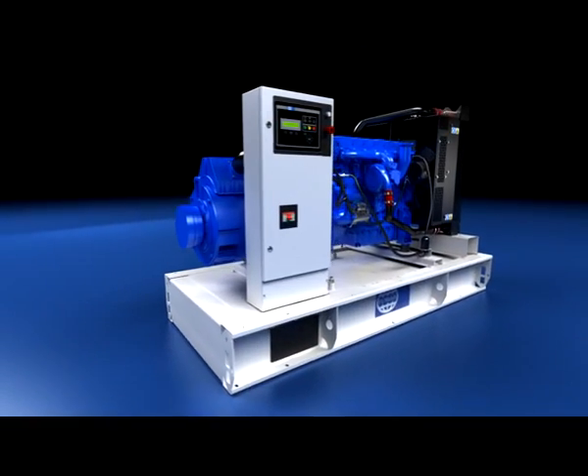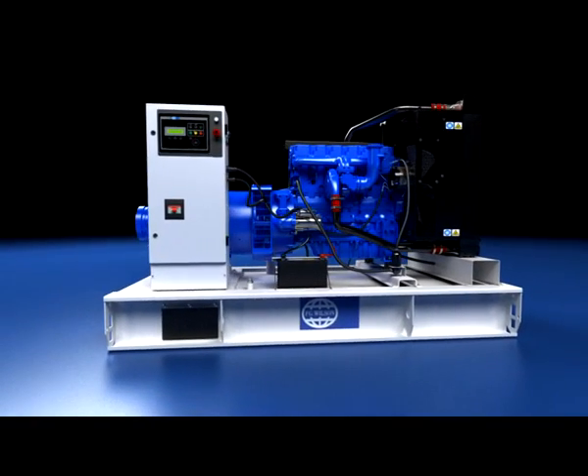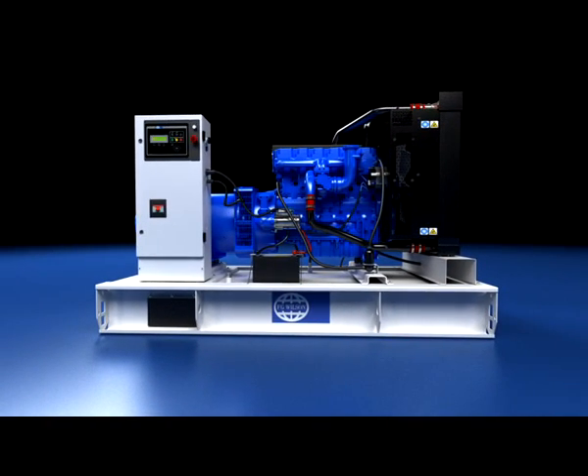One subtle yet significant change is the control panel tower. We have substantially improved accessibility and serviceability by fitting a full height door and mounting the control tower on the side of the set. The most frequently serviced parts are located on the same side of the generating set, facilitating faster maintenance.